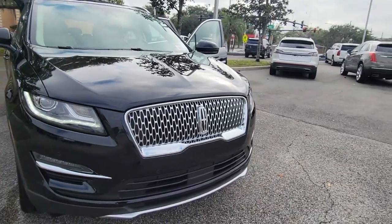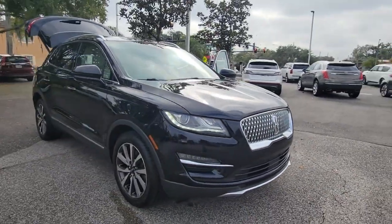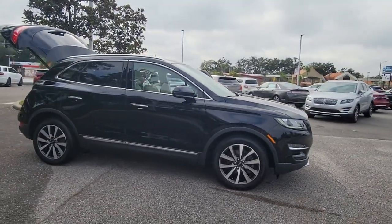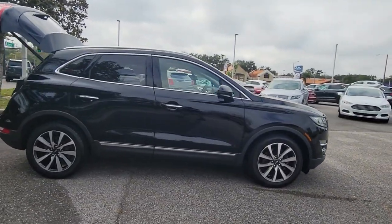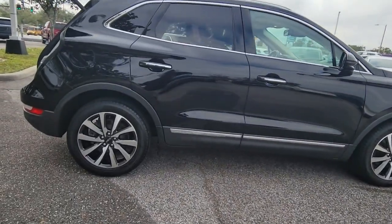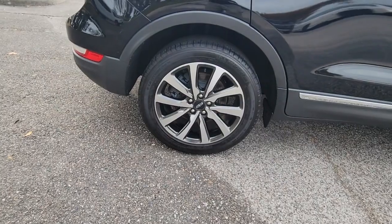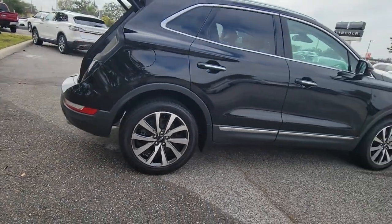Go home happy with the 2019 Lincoln MKC. This vehicle still has fewer than 30,000 miles on the clock, so it won't last long. Here's an elegant and capable MKC, the compact SUV that prioritizes passenger comfort and amenities while delivering a powerful, agile drive.